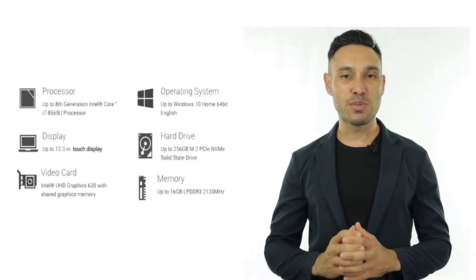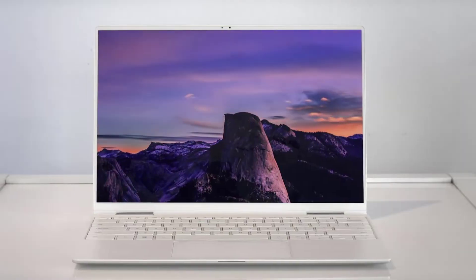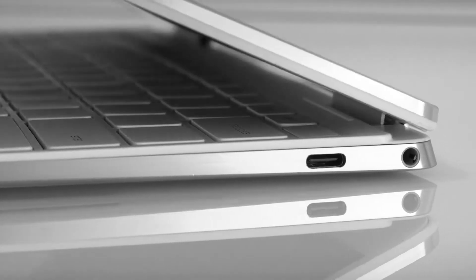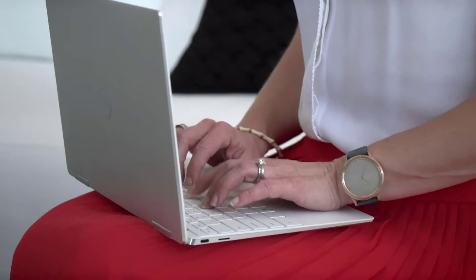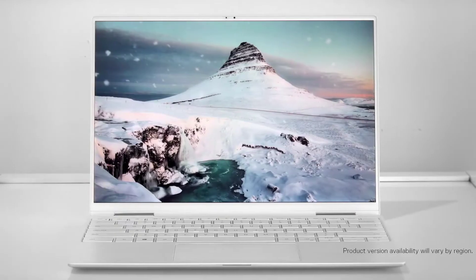To sum it up, Dell's XPS 13 is still one of the best Windows ultra-portables around. Its design is better than ever, it has fantastically bright Dolby Vision HDR screens, and Dell has finally returned the webcam to the proper position. There aren't many downsides unless you're looking for gaming performance.